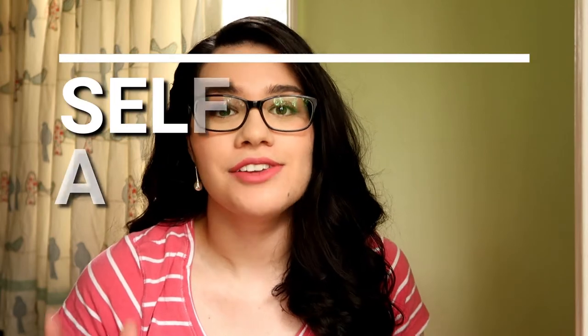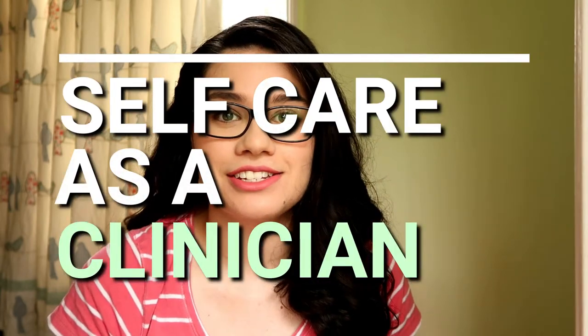I showered just for this video — self-care. So today we're going to be talking about self-care: your own self-care as a clinician or a student clinician on placement.